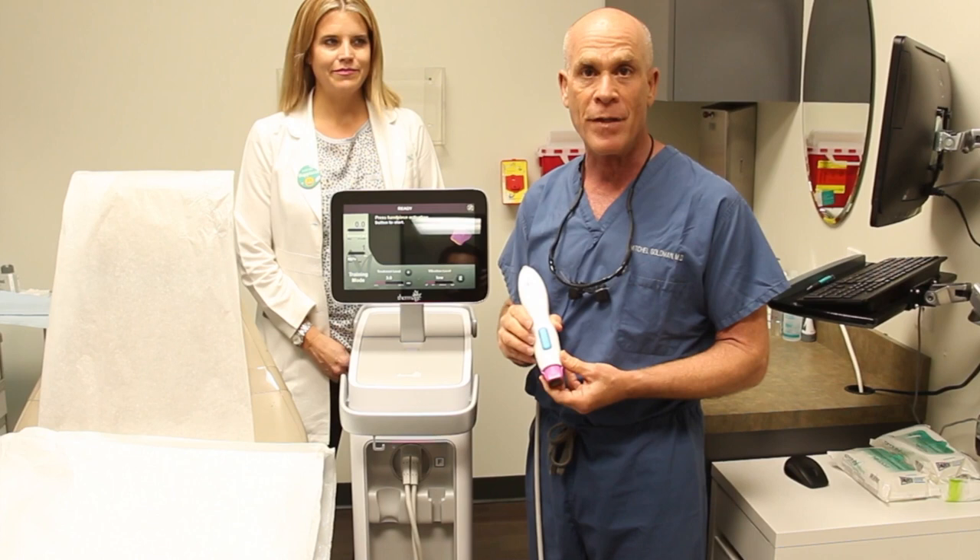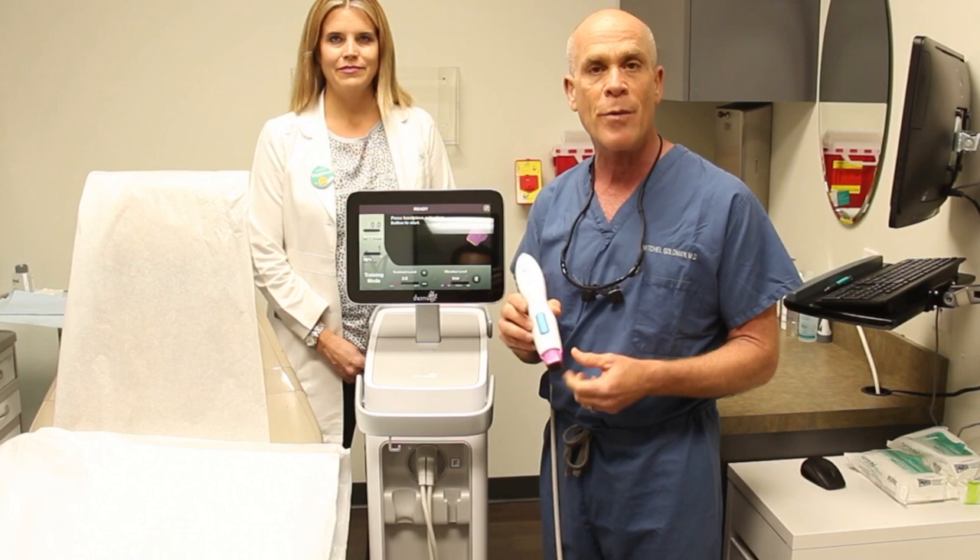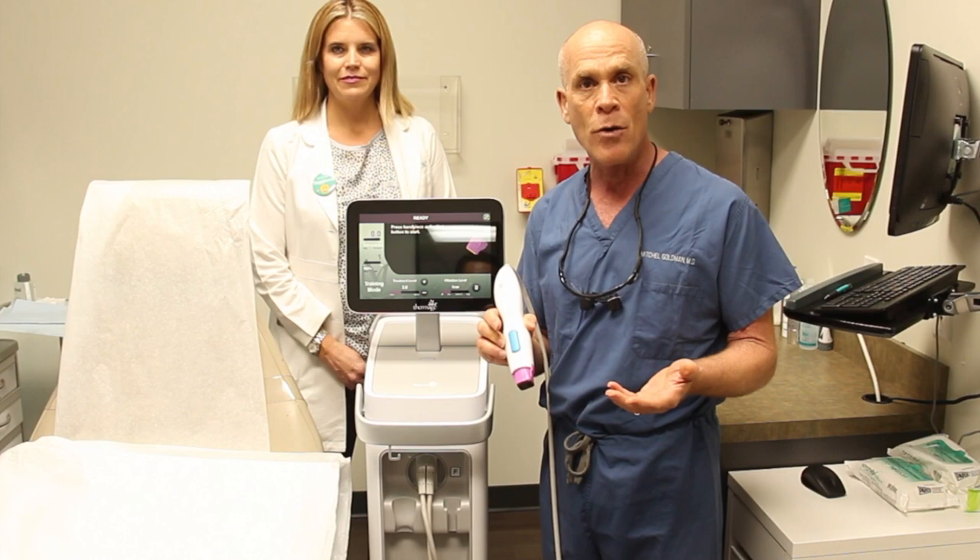Thermage has been around for almost 17 years since 2000, and this is the fourth generation machine. It basically produces a bulk radio frequency heating under the skin to both tighten the collagen fibers and stimulate your own body to make more collagen and elastic fibers.